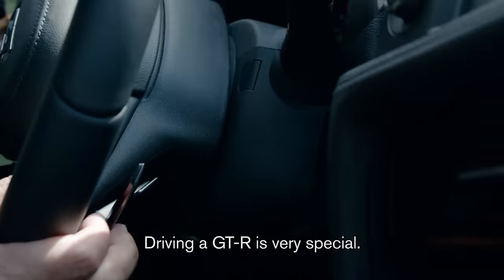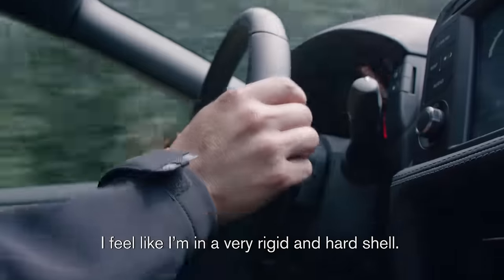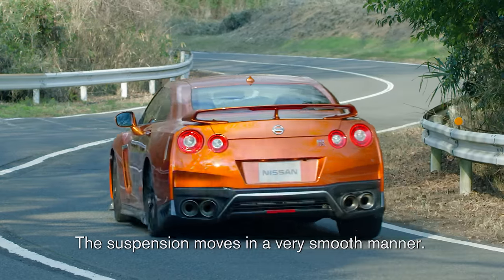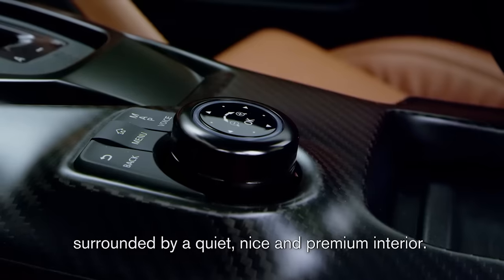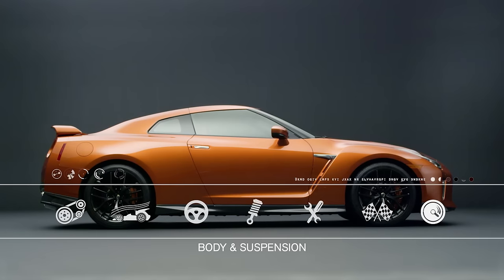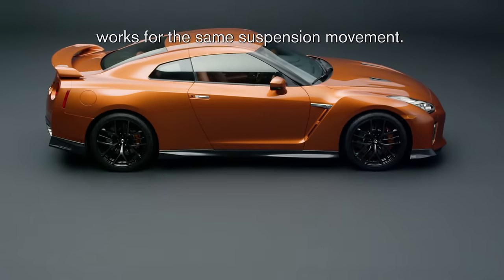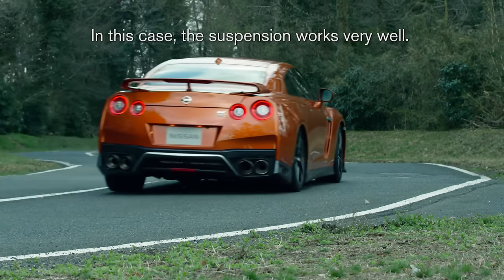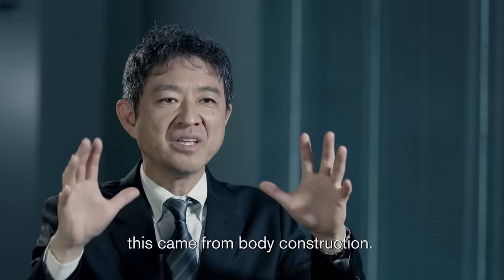Driving a GT-R is very special. I feel like I'm in a very rigid and hard shell — I'm protected. The suspension moves in a very smooth manner. This is the feeling of this latest model, surrounded by a quite nice premium interior. Body rigidity — the A-pillar and C-pillar work together for the same suspension movement. In this case, the suspension works very well, and cornering speed is much higher. This came from body construction.